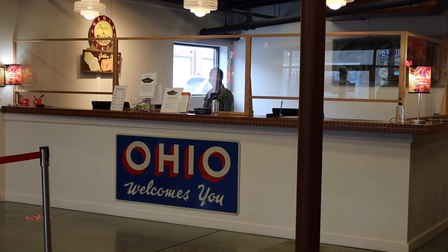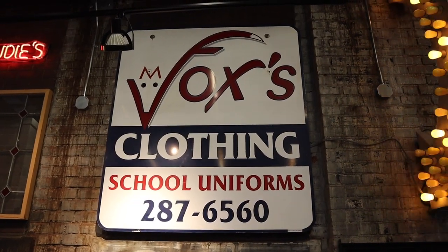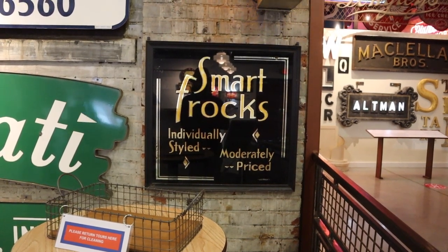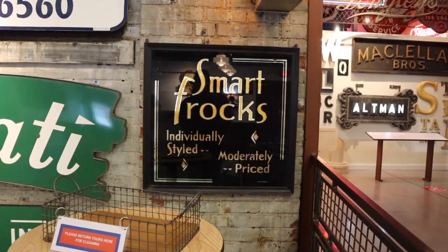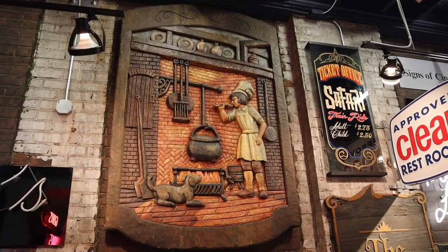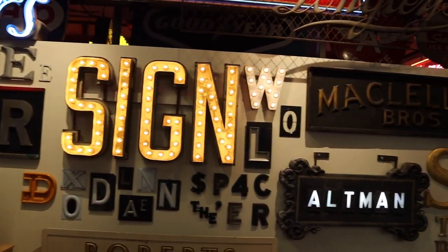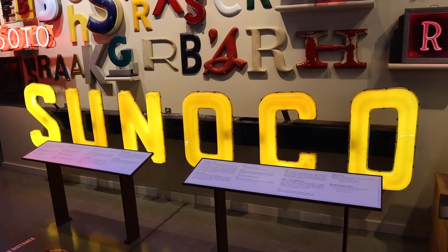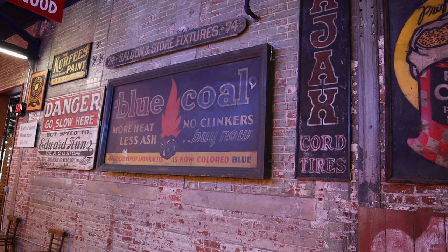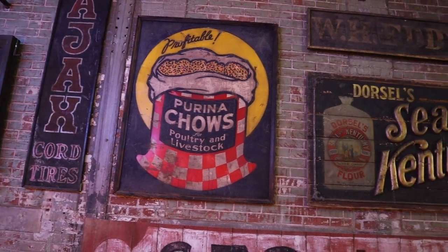Wait till you see what's inside. This is an appropriate sign, considering this is a sign museum. Before this was the American Sign Museum, this building was home to Fashion Frocks from 1946 until the 1960s. And this sign was actually here during that time. This place definitely gives you a sense of nostalgia. And this is the first thing you see as you walk in. Very cool.